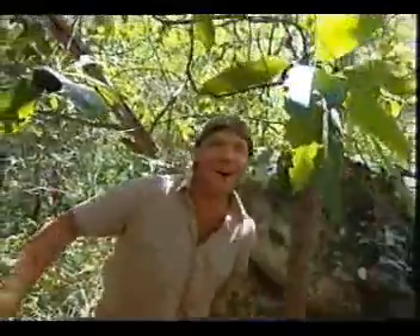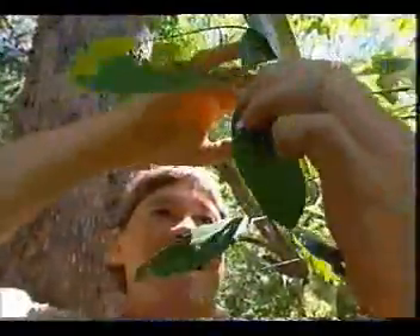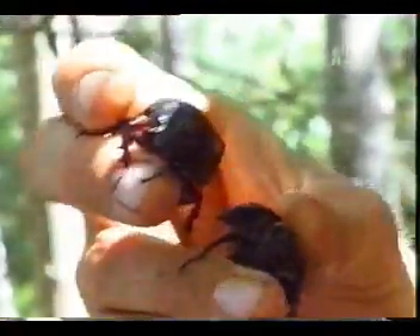Rhinoceros beetles! You're using your antipredator device. Here's another one here. Listen — hear that? Are you hissing?